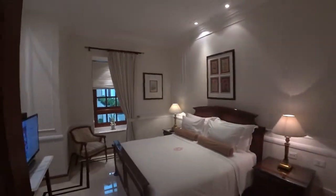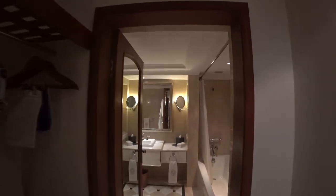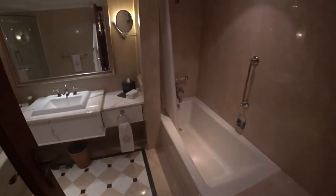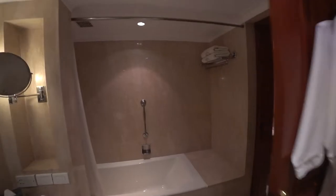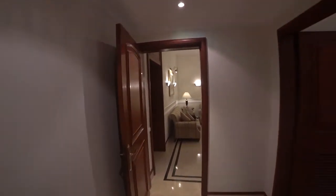Holy cow, take a look at this room. Absolutely outrageous. I'm afraid to disturb the bed, it's so lovely. That is some tight corners. Toilet and bathroom area — tub, shower, and all. My, oh my, it is quite lovely.